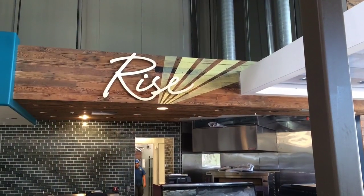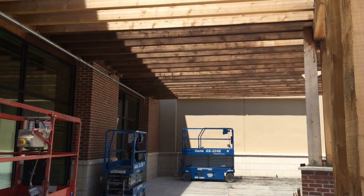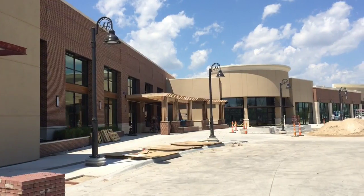We also have a large bakery section and a coffee bar, which will also include a full-service juice bar.